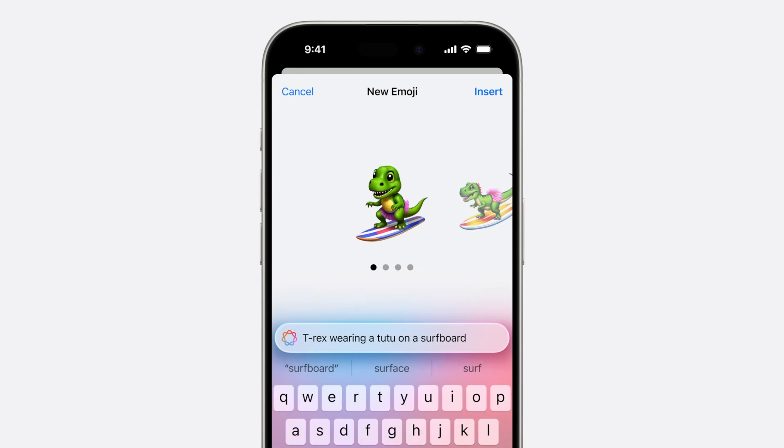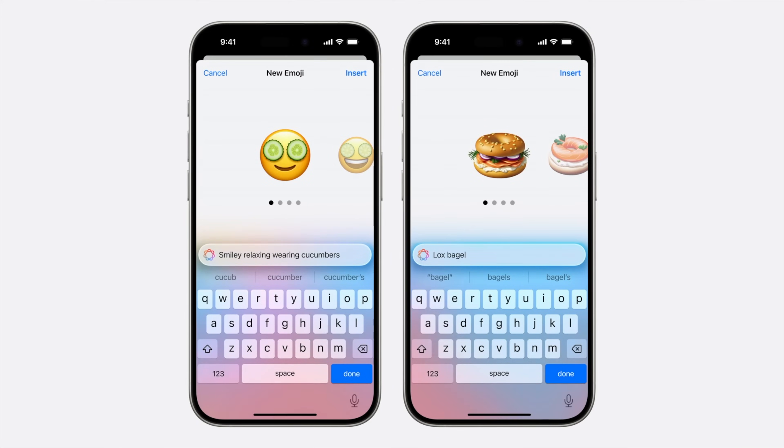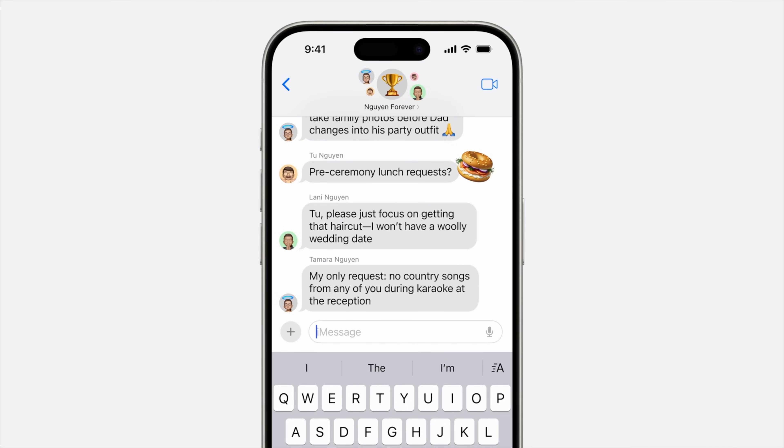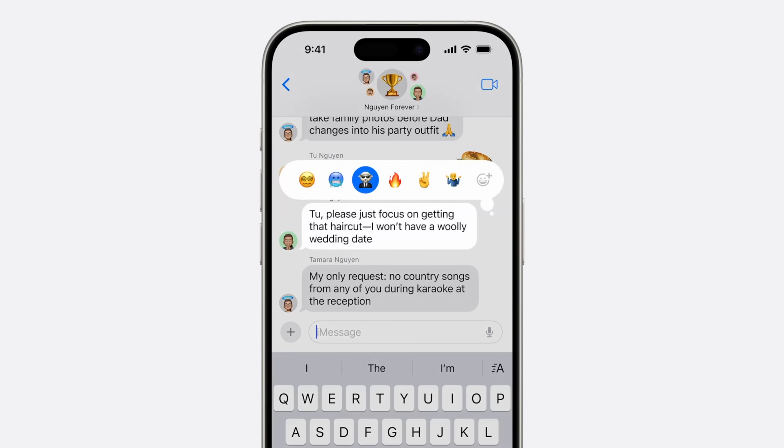iOS 18 will be able to generate it for you. You can then send them from the Messages app, just like any other emoji, and they'll even match the existing Apple emoji style. Are there any emoji you've been hoping they would add but never did? Let me know which ones you'll create with Genmoji down in the comments.